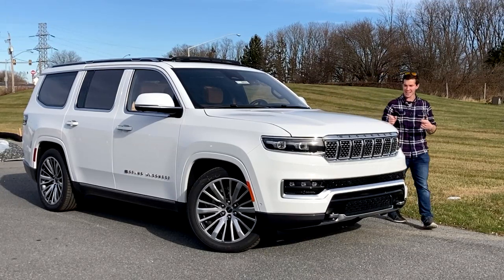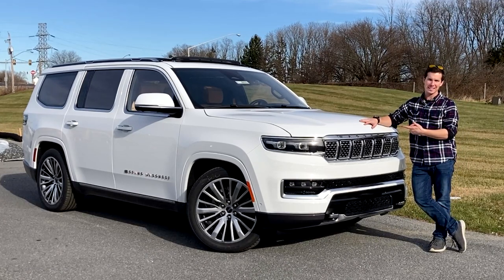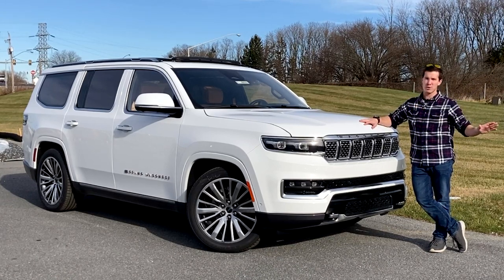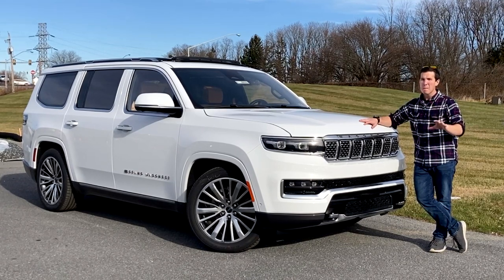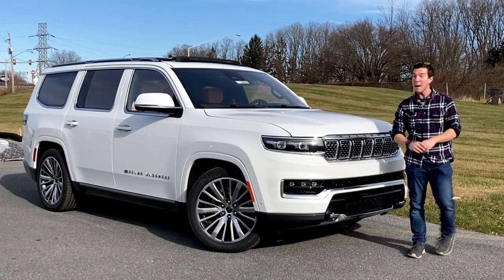Hi, my name's Isaac, and this is a 2022 Jeep Grand Wagoneer, and today I'm going to review it for you guys. Simply put, this is the most insanely feature-packed vehicle I have ever reviewed on this channel. Now, you might be saying, that's cool and all, Isaac, but did you say that Jeep is $105,000? Yes, it is, but hear me out.